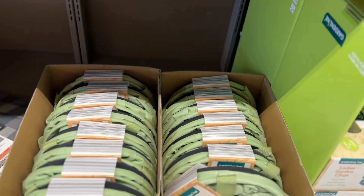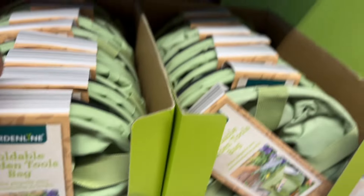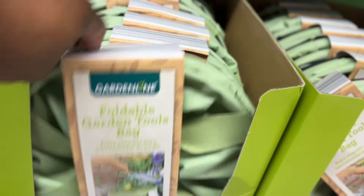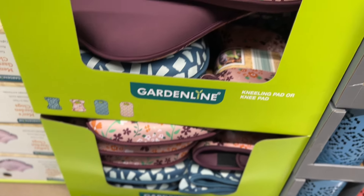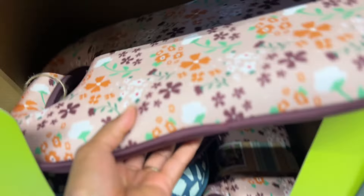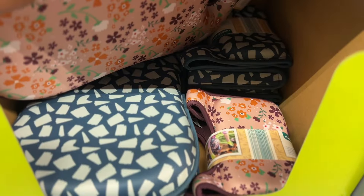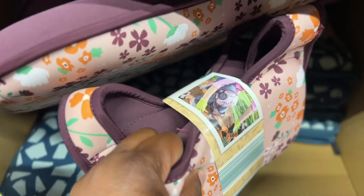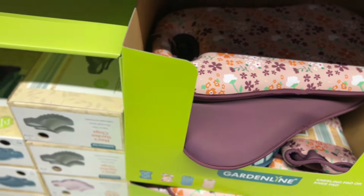Down here they have these $12.99 foldable garden tool bags. Look, they have the green — I think they only have one color. These are super cute. They also have these kneeling pads — how cute are these for $7? I definitely need these. I'll be outside on my knees and it hurts after, so I need one of these.